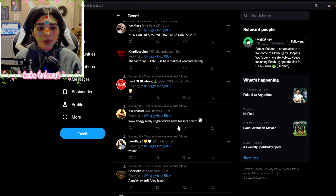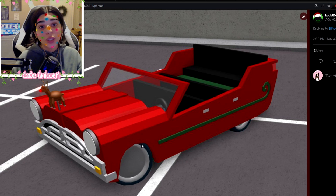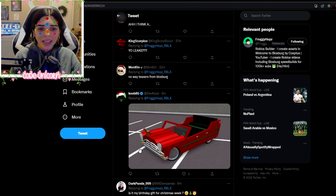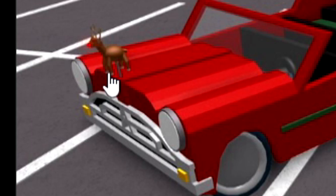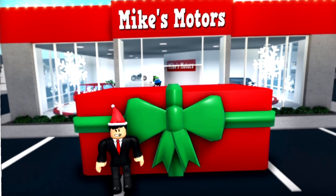Froggy really upgraded — we have teasers now, and like, this is the best day ever. Someone sent this fan image and it is super cute — it's like a sleigh car, I don't know, and I love the little Rudolph in the front. I am just living for this teaser. Let me know in the comments below what you guys think they are adding in the Christmas update.